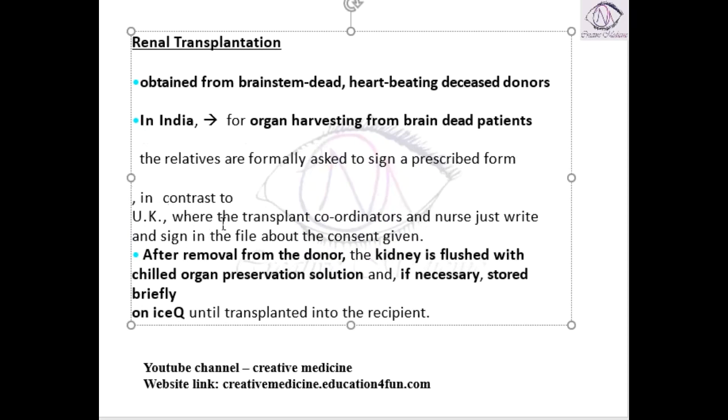Whereas in the United Kingdom, the transplant coordinators and nurses will write and sign in the file after the consent is given.